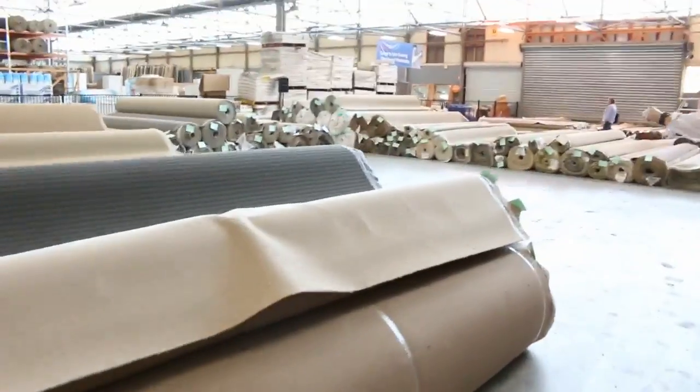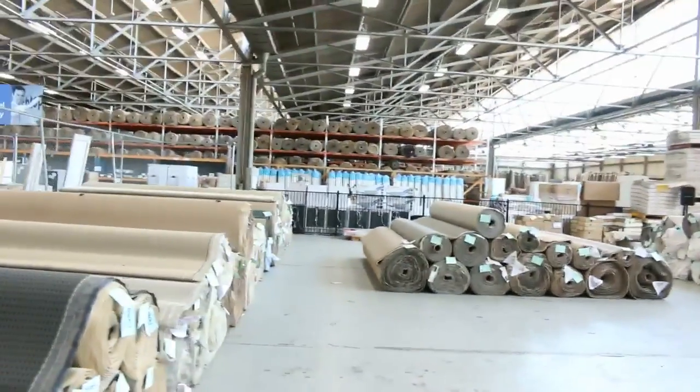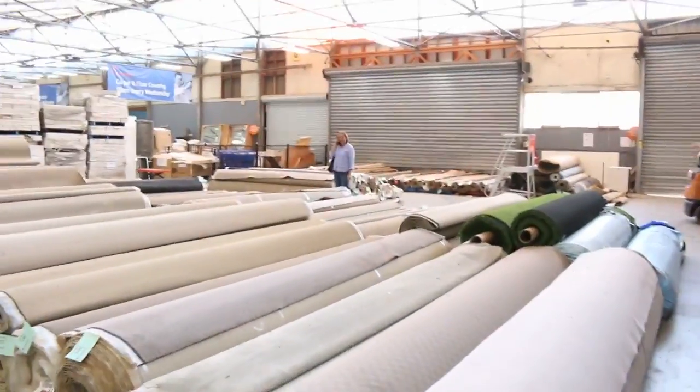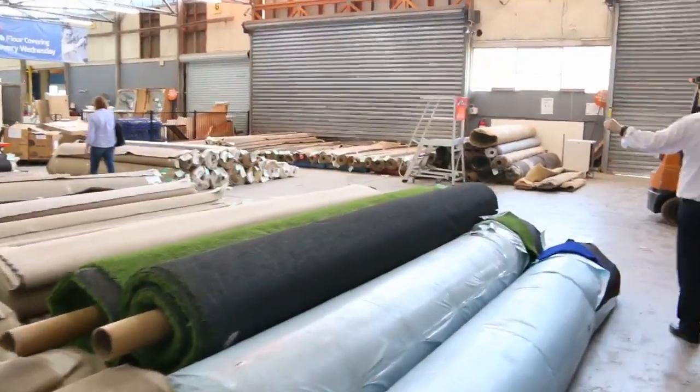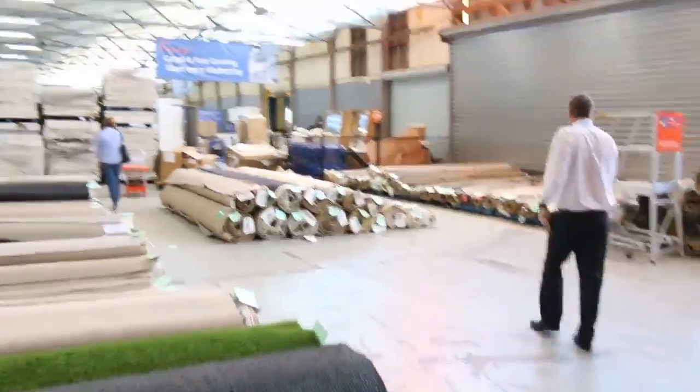Then into the carpet and floor coverings auction, where you'll save up to 90% off normal carpet shop prices. They've put a ripper together — around 250 lots: room sizes, house lots, pure wool, solution-dyed nylon. A really fantastic looking carpet and floor coverings auction.